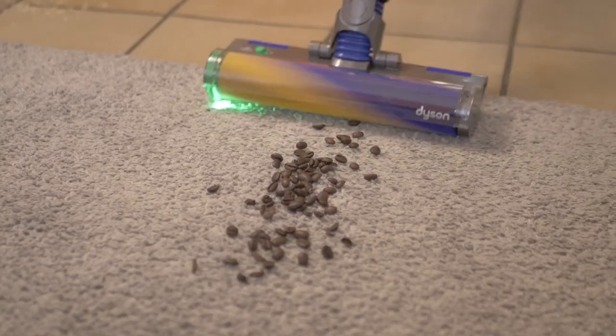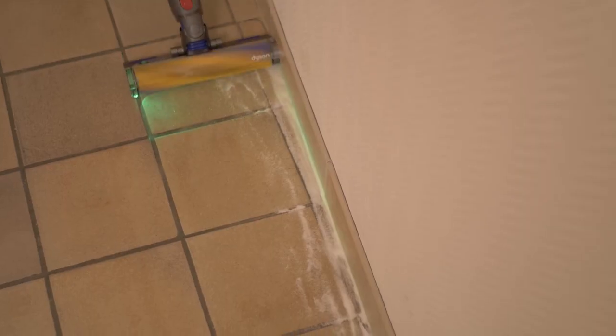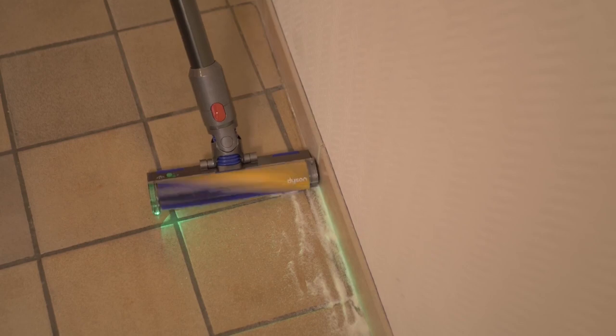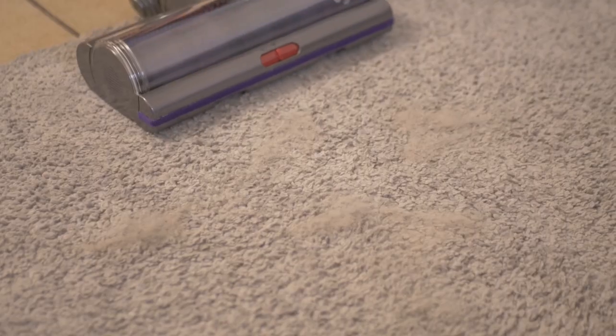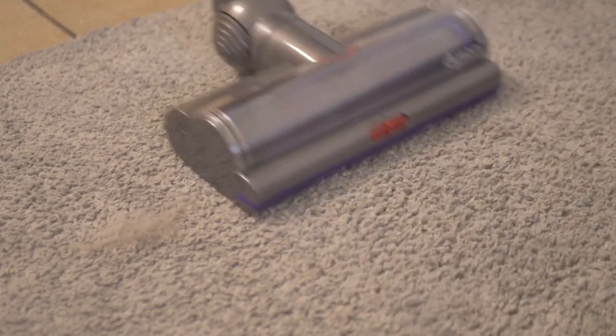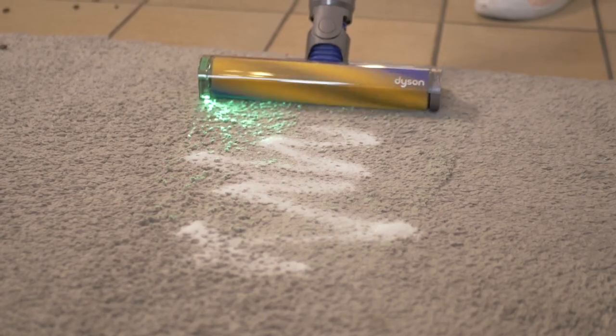In our opinion, this system would have been more practical with a simple row of three LEDs. In principle, the digital motorbar brush should be able to be used on all types of floor. However, we wouldn't recommend it for carpets, as its maneuverability is clearly inadequate in our opinion, especially if you don't have a lot of arm strength.